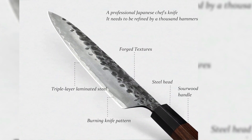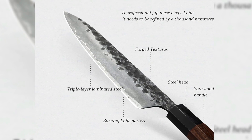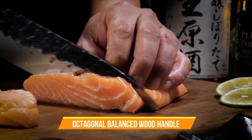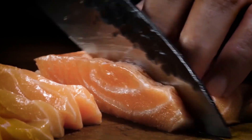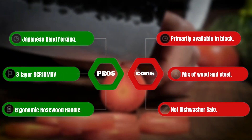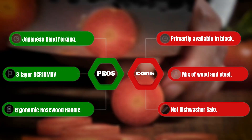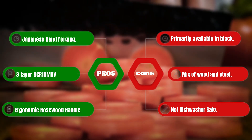The handle is made from precious summer sour wood from Southeast Asia. The ergonomically designed octagonal balanced wood handle minimizes wrist tension and offers flexibility in your cutting angle — all about that secure, comfortable grip. Pros: Japanese hand forging, three-layer 9CR18MOV for durability, ergonomic rosewood handle. Cons: primarily available in black, mix of wood and steel, not dishwasher safe.